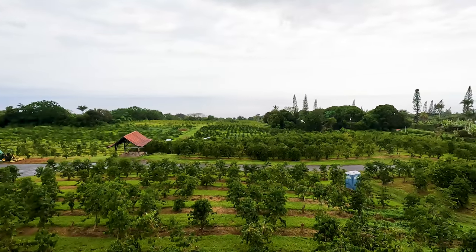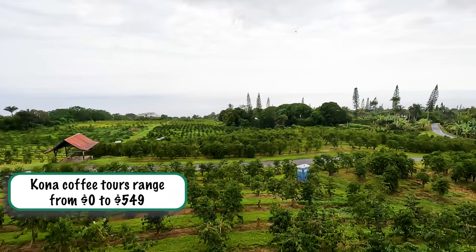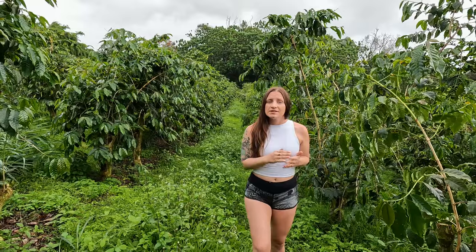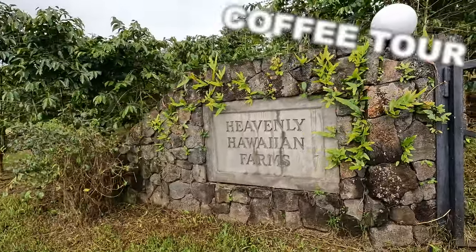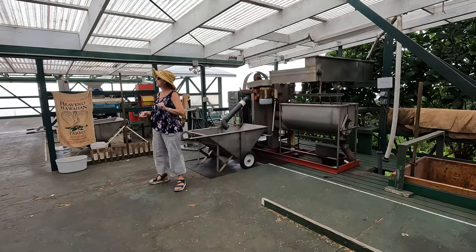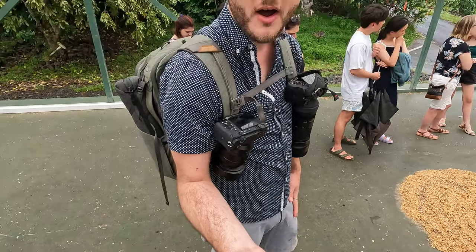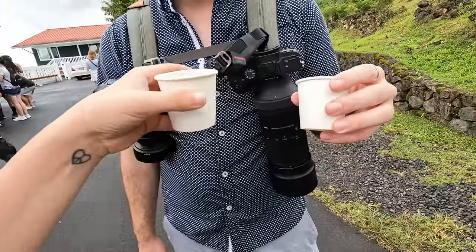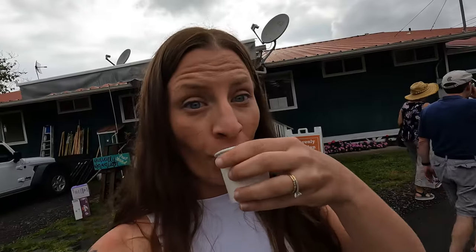We had to visit a Kona coffee farm. Kona coffee is some of the best in the world, thanks to the volcanic soil and overcast skies. We visited the Heavenly Hawaii coffee farm for only $8, which includes a tour of their property, an explanation of their coffee-making process, four different types of coffee, a cold brew sample, and three different types of candy. Definitely my kind of tour!